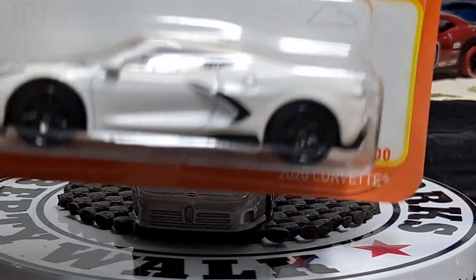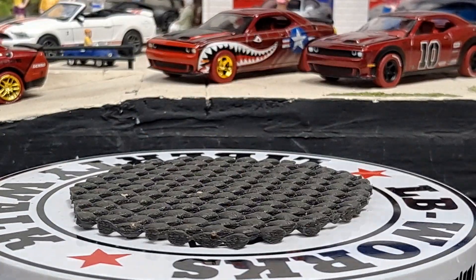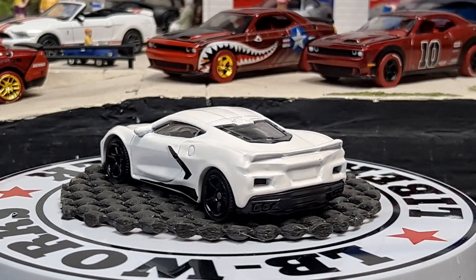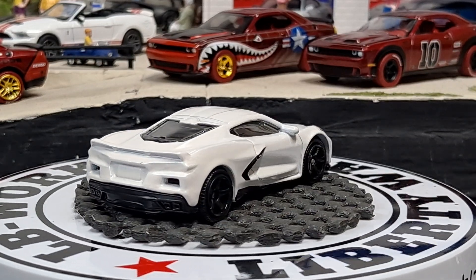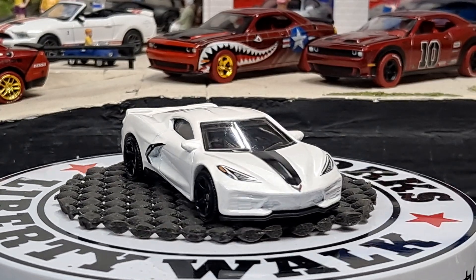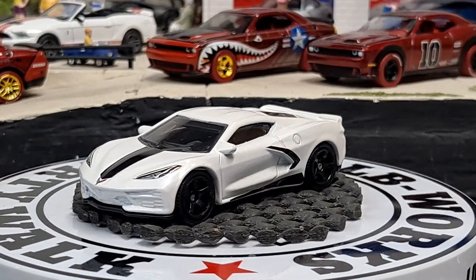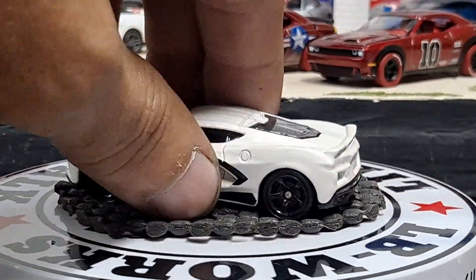Next we have the 2020 Corvette. Pretty cool casting but I think every diecast company has done one and there's a ton of variations out — both from Hot Wheels, Matchbox, and pretty sure Mini GT did it, AutoWorld did it, I know Greenlight did it. Not sure if M2 did it — comment down below if M2 did the new C8 or not.